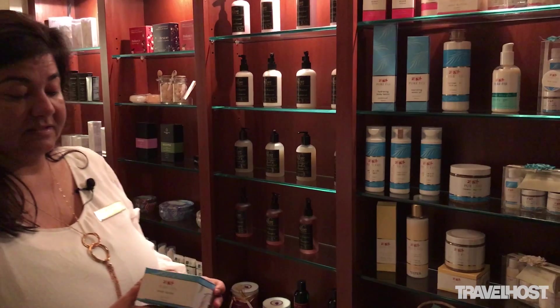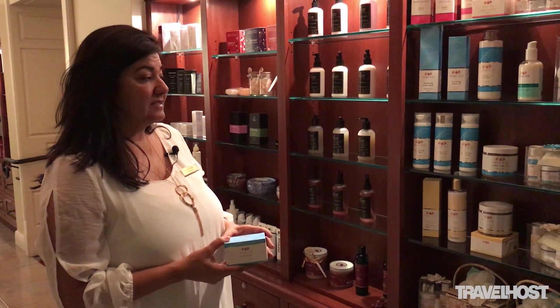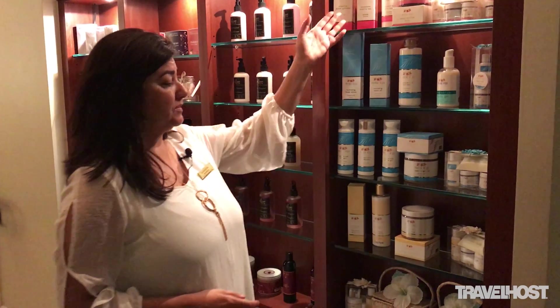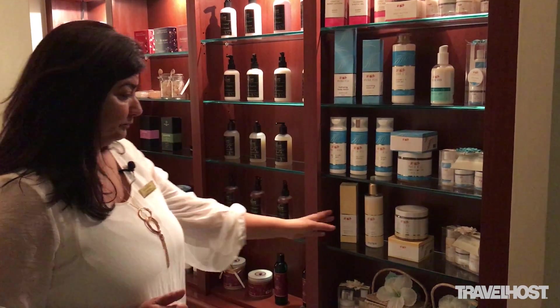Pure Fiji is one of our products and it is a very high-end product — the best you can find in a spa. It is all based in coconut and infused with guava, honey, and coconut.